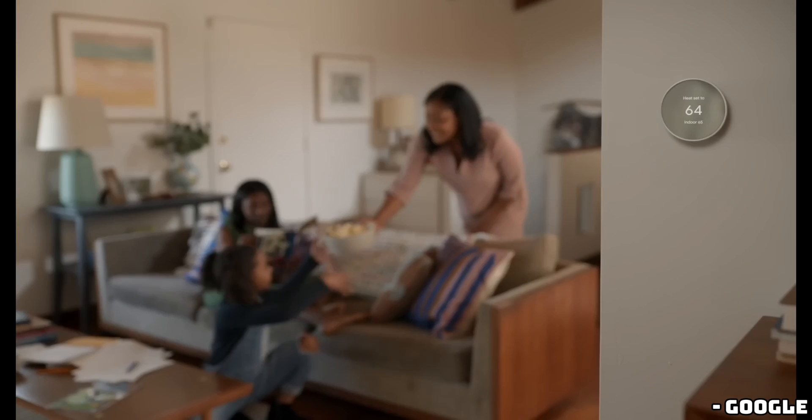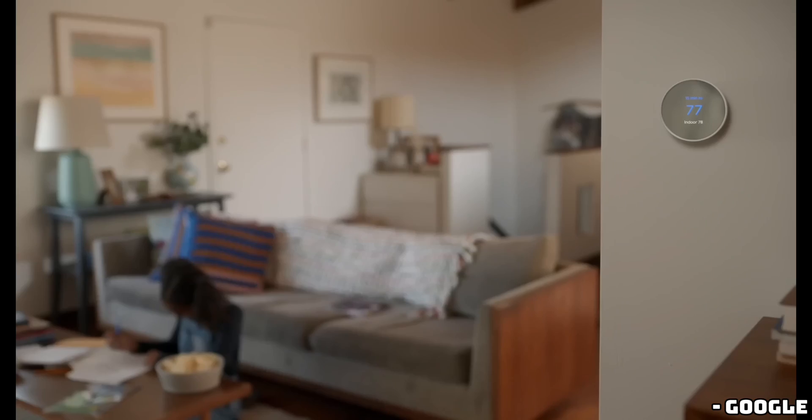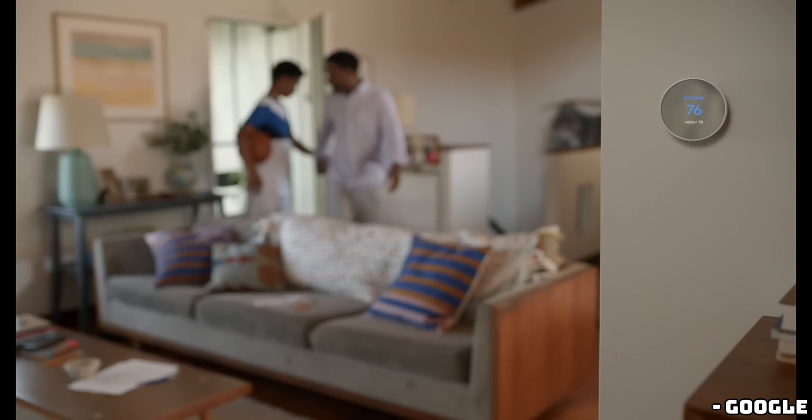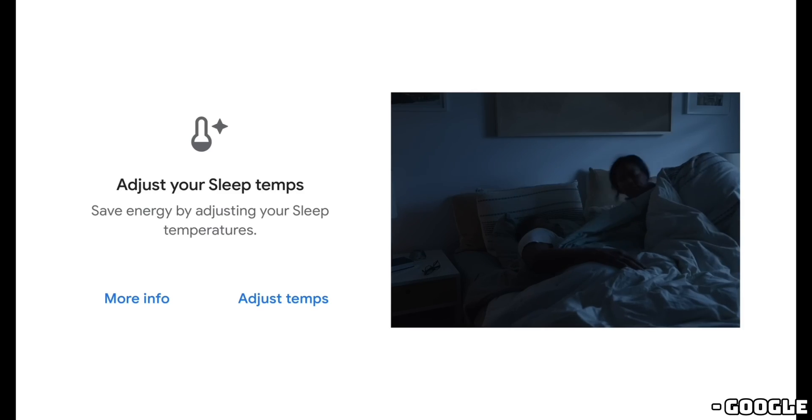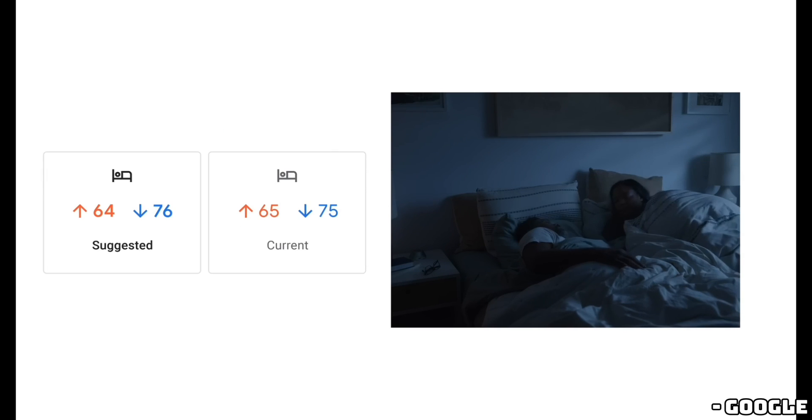The dynamic aspect of this new feature suggests it could display a mixture of information, potentially making it more useful. Unfortunately, the leaks didn't provide specific details on how this works, but we're definitely keeping our eyes peeled for more info on this.